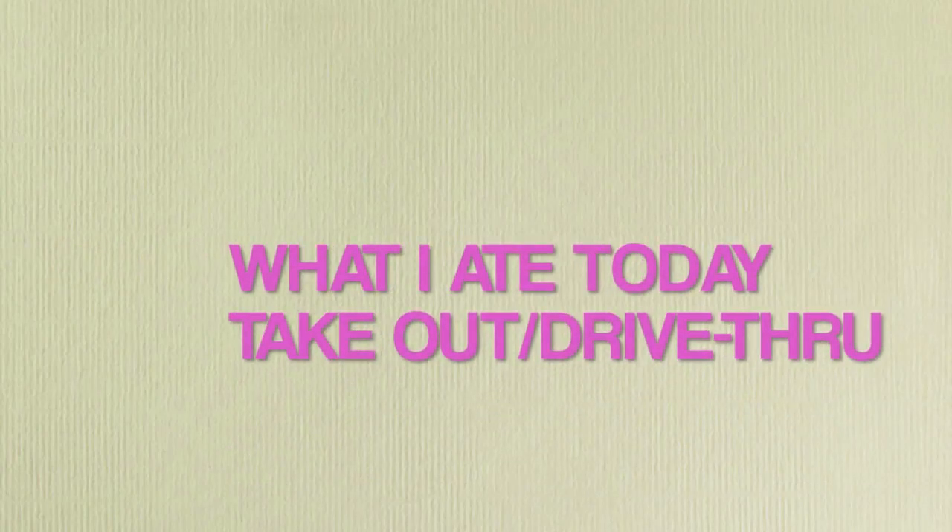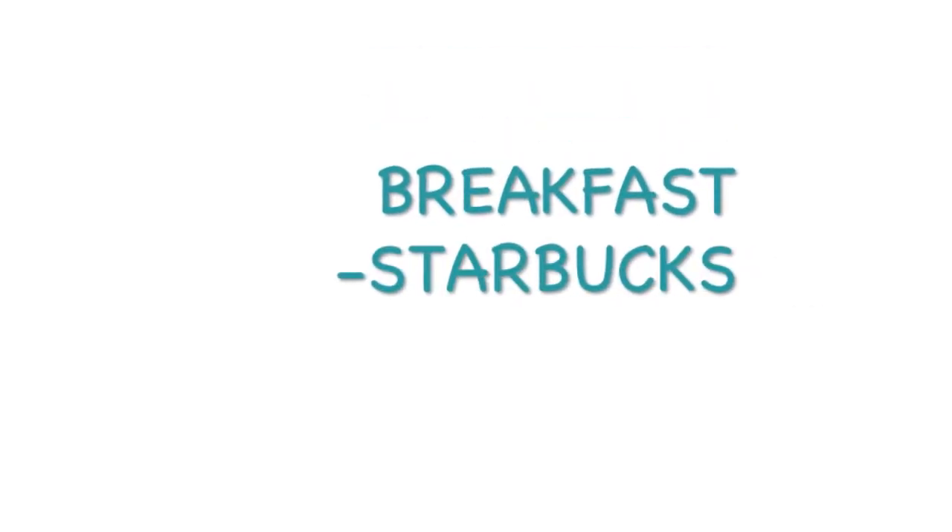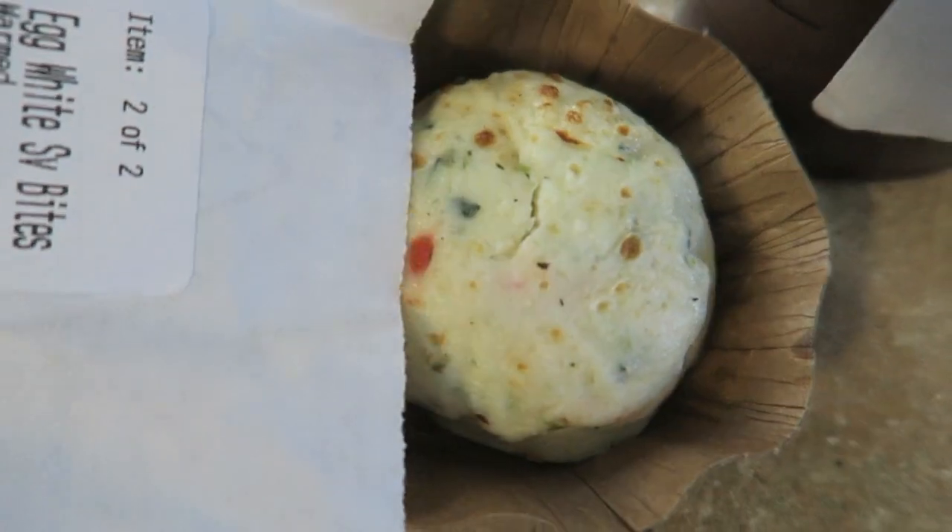Today's 'What I Ate Today' is actually a takeout drive-thru edition. I thought I would share this with you guys for those who are on the run or just want to get takeout one day.